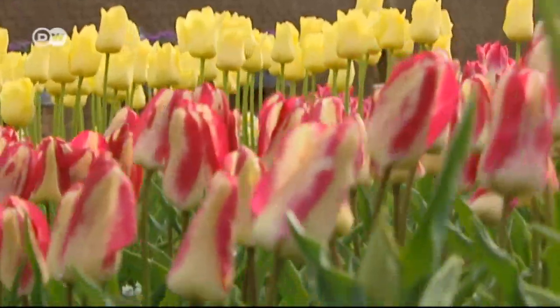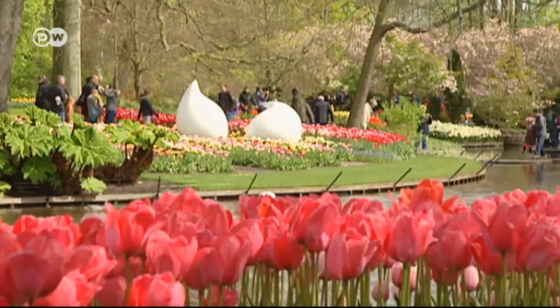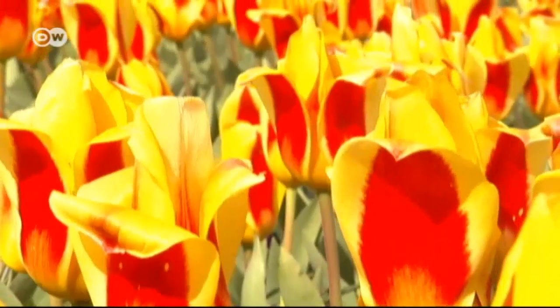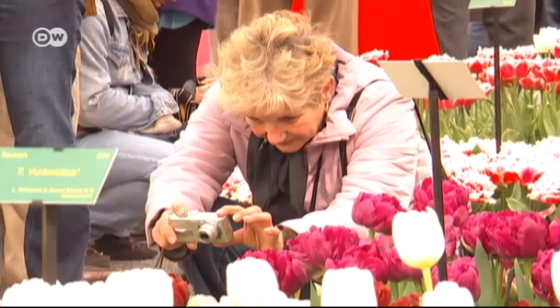Keukenhof, near Amsterdam, has the biggest display of tulips in the world. The park opens every year, just before spring, to display a rainbow of tulips in every color imaginable.